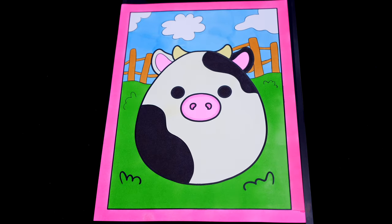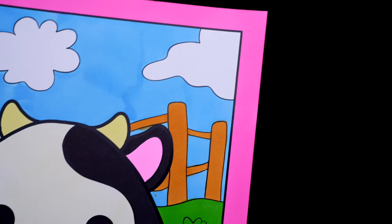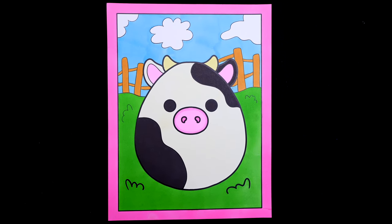Okay, I'm all finished. Wow, this turned out so cool. I love all the details of the farm in the background. And Connor is just the cutest cow. Alright guys, thanks for watching. I hope you enjoyed this coloring video. Have a colorful day and I'll see you tomorrow. Bye!